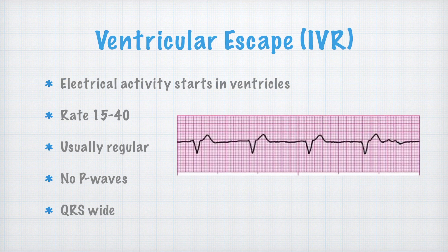A ventricular escape beat or ventricular escape rhythm — idioventricular rhythm, what we used to call IVR — means that there's a spot in the ventricle that is sending out an electrical impulse. We know it's coming from the ventricles because if we look at the QRS complex, it is very wide, definitely more than three little boxes. It looks kind of bizarre, but if you look closely, you don't see any P waves and there's a wide QRS complex. This is a ventricular beat of some sort.